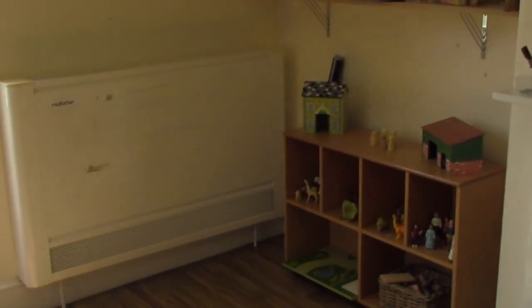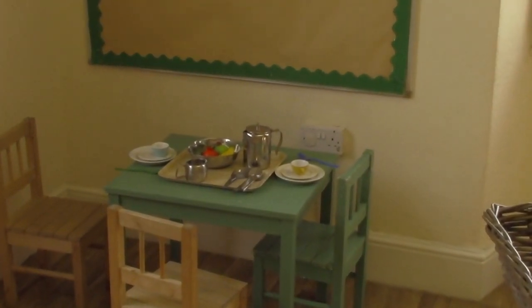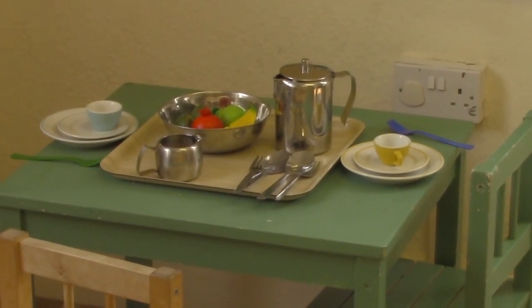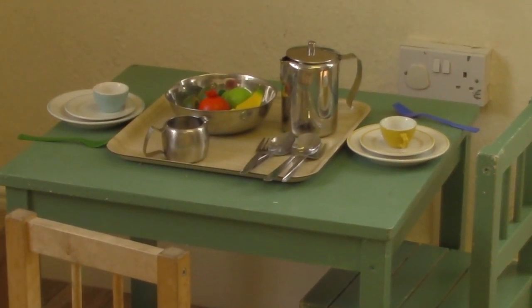This is room one. Our room one is mainly based around imagination. As you can see they have a small world kitchen that they are able to explore and build upon. They have small world animals and other resources that they can use to build their imagination. We also access boxes and other free play that the children can use their imagination to explore, as we found that this will really embed some of the deep skills that they need as they grow older.